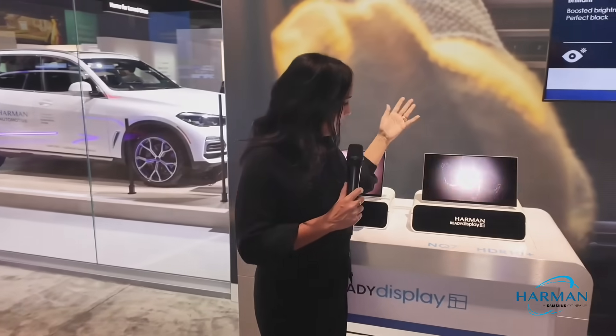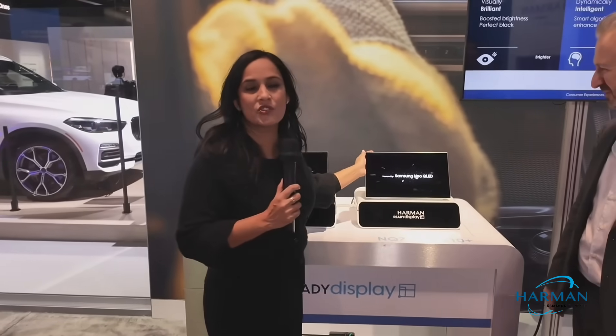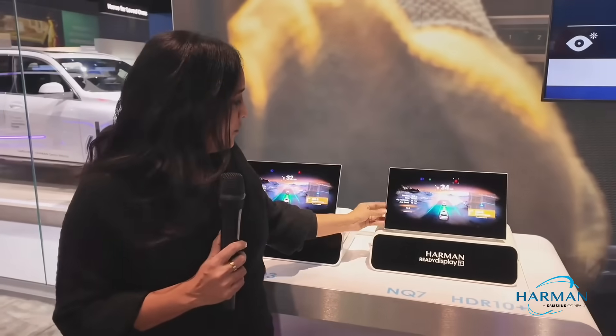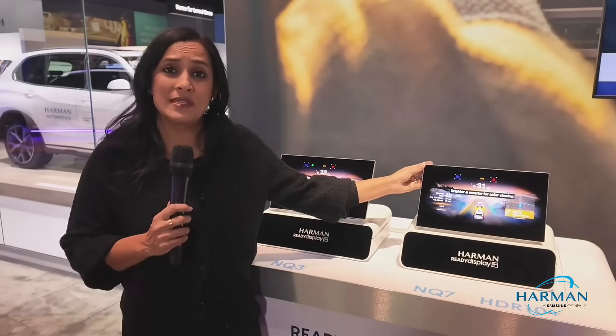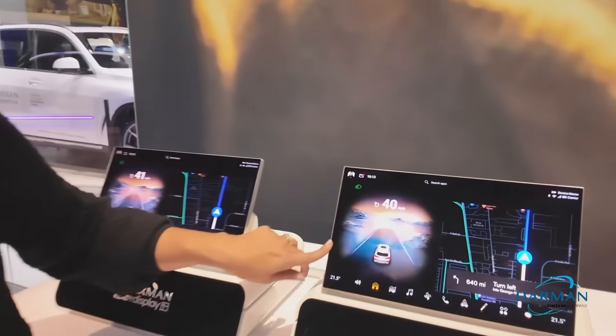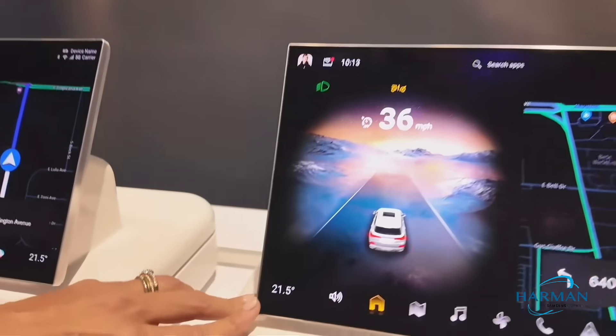The other thing we've done this past year is really worked on streamlining the overall design of the displays. We've improved the overall thickness to provide a more slim profile, with real narrow bezels that come in at less than five millimeters.